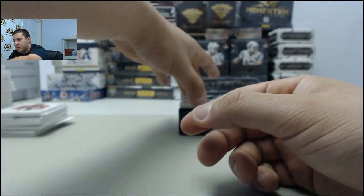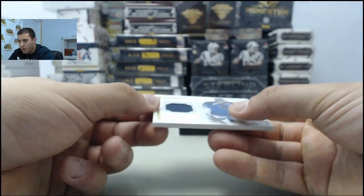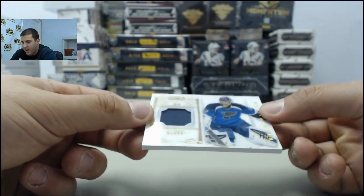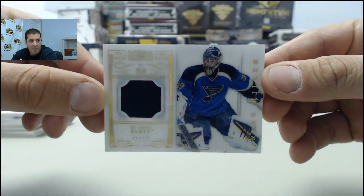And the next card here, going to the St. Louis Blues, number 35 of 39, looks to be a patch there — Ryan Miller.